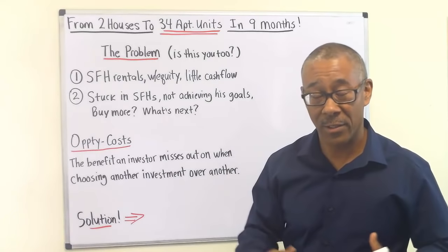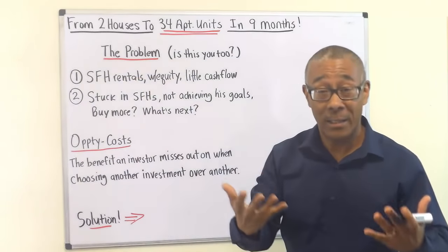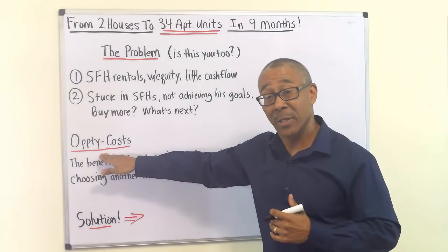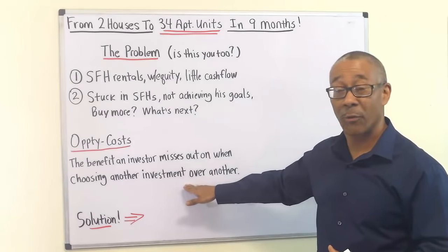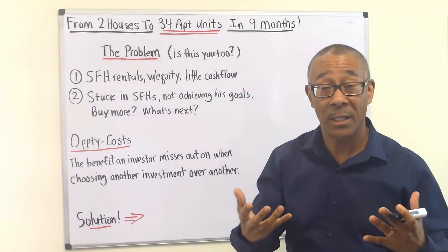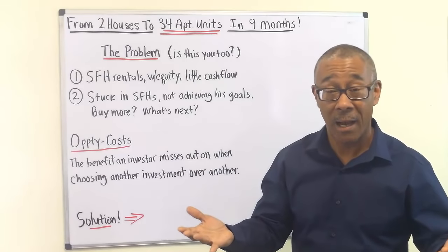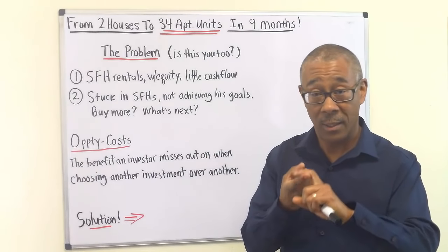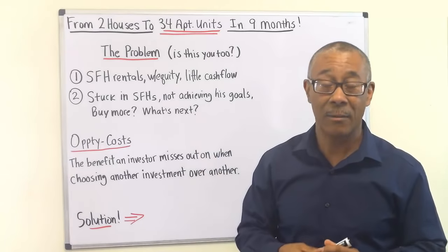Why is acknowledging this problem so important? The reason is called opportunity costs — the benefit an investor misses out on when choosing one investment over another. What was his single family home rentals costing him in opportunities? As he chose to invest more and more in single family, what was he missing out on? After nine months of focus and hard work, he discovered he was missing out on increased cash flow, increased equity, increased net worth, and playing a bigger game. That's exactly what he was missing out on.